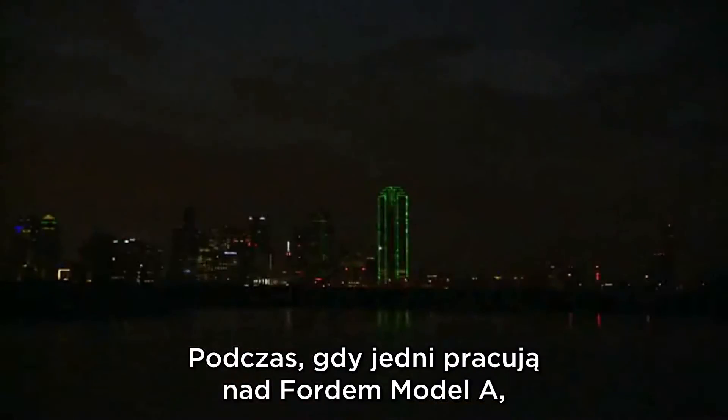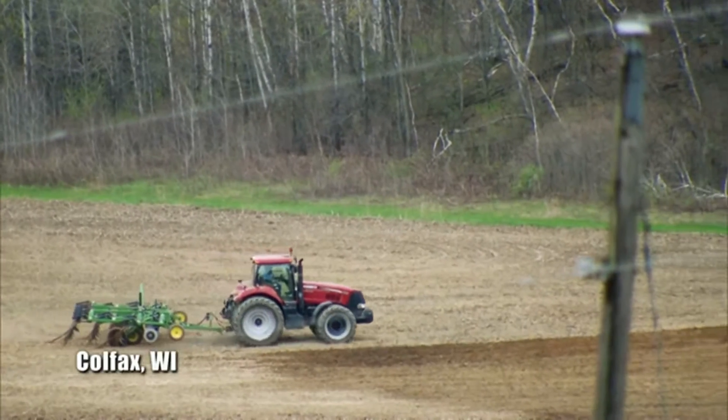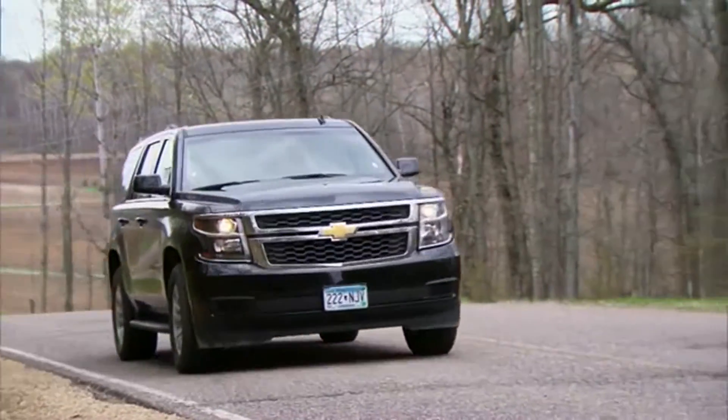While Aaron's trying to make up some time on the Model A, Dennis and I are gonna hit the road and try to make some cash. We're in Colfax, Wisconsin.